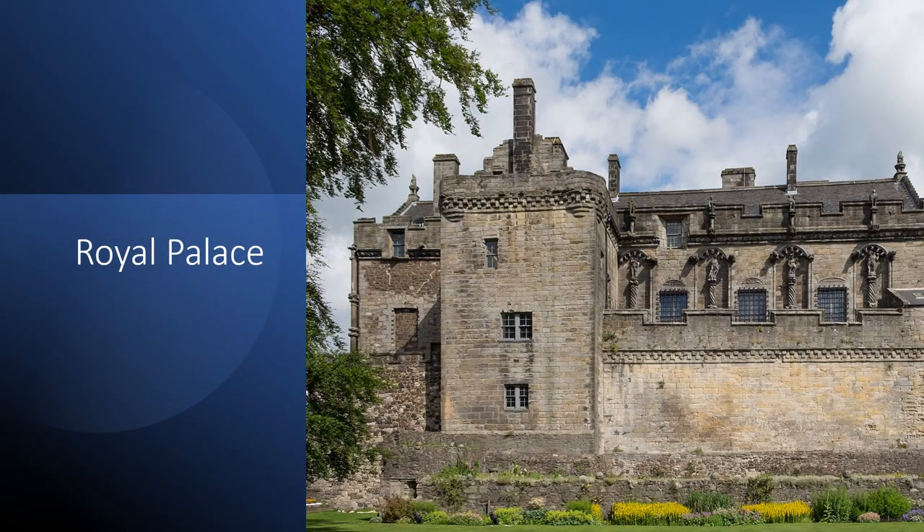Welcome to my channel. We've already taken a look at the development, defenses, and some of the buildings at Stirling Castle. Today we're going to look at the palace itself.